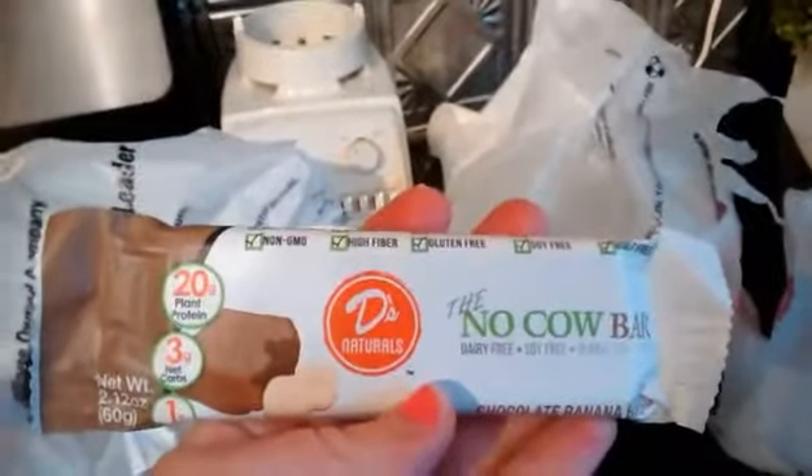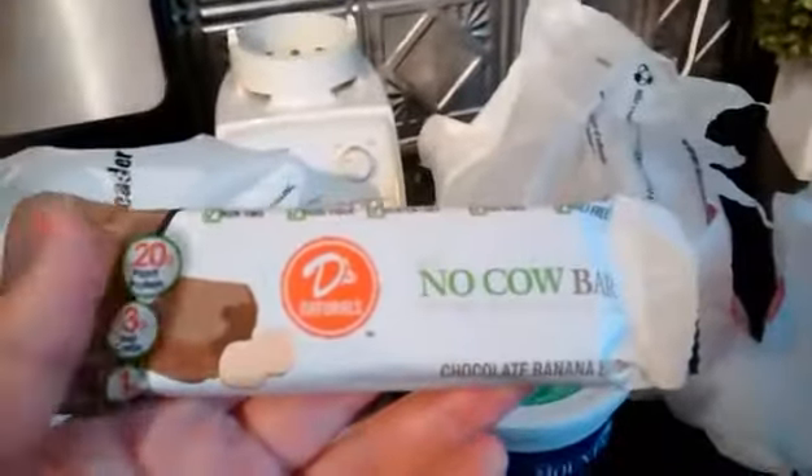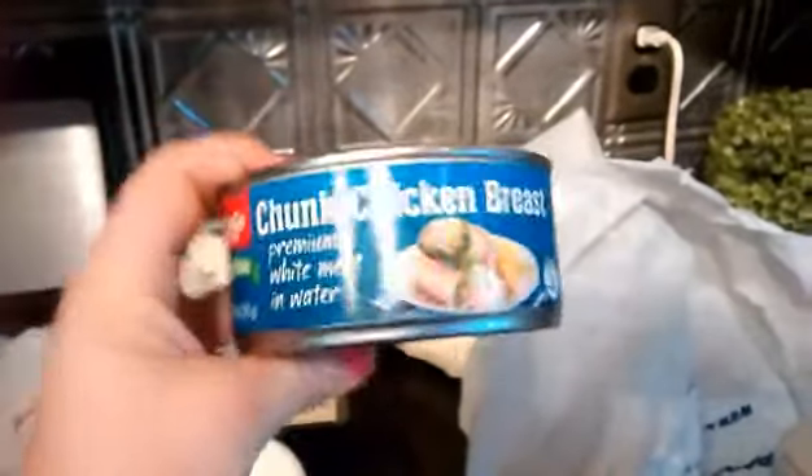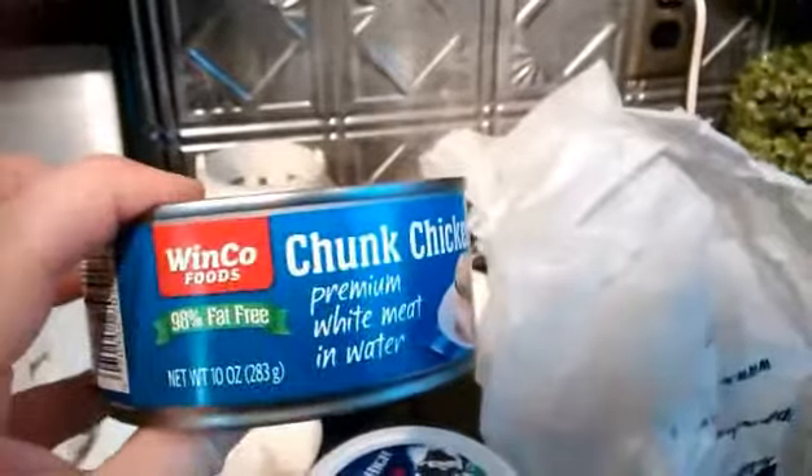I'm working through my giant supply of bars — this is kind of a collective haul, I didn't buy all of this today. A no-cal bar with three net carbs, 190 calories, and 20 grams of protein. I really like these Quest cereal bars — they're really sweet, so I have to be careful otherwise they make me want to eat like five. And canned chicken — I know, barf — but I've actually found many ways to use this lean canned chicken breast.